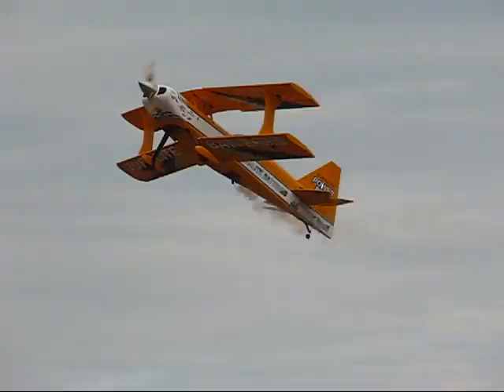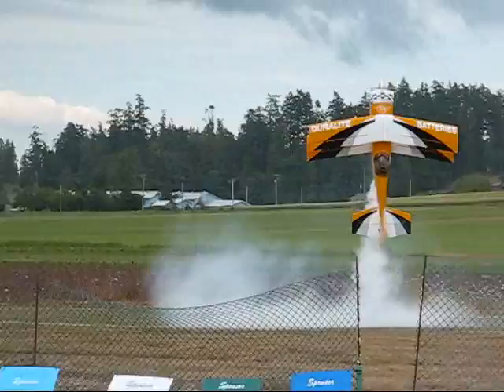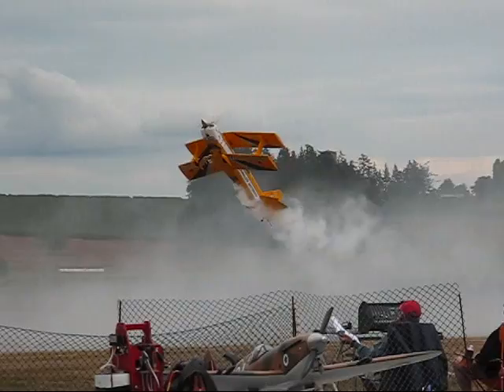There he is bringing it slowly at high alpha. Coming right down, almost touching the rudder to the ground, getting it into a hover. Now the plane's not flying on the wing anymore — it's flying on the prop. It's the power of that airplane holding it up in the air, that engine just pulling on the prop. He's spinning it perfectly on its axis, keeping it nice and straight, going down the full length of the runway.